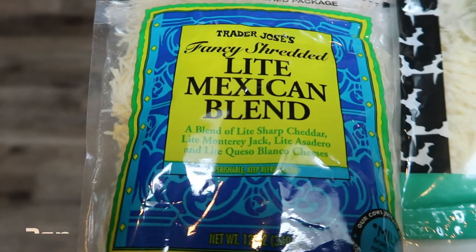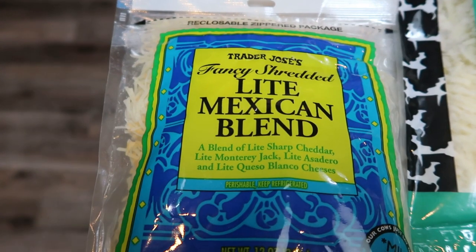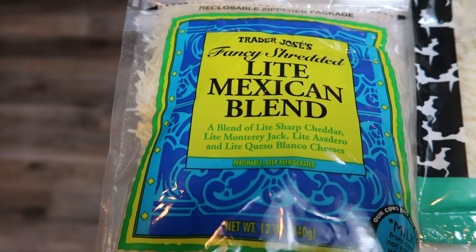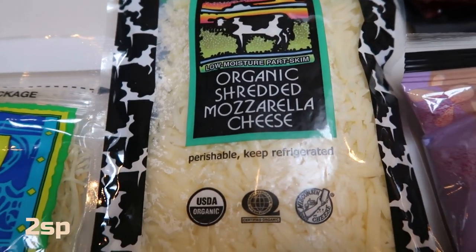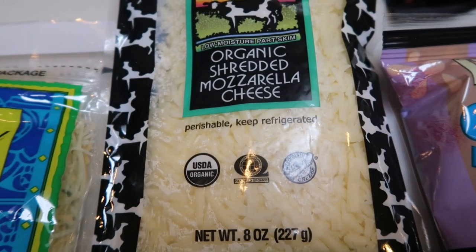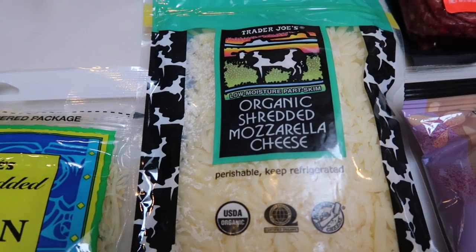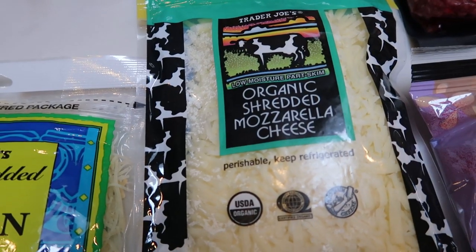I grabbed another bag of the Trader Joe's light Mexican blend. I need this for several recipes for the upcoming week. Really good points — only two smart points per one ounce or quarter cup versus three of other light cheeses. Same with the Trader Joe's organic shredded mozzarella. This cheese is pricey at $5 for an eight-ounce bag, but it is a great dupe for the light shredded mozzarella because it is only two points per one ounce, and it's really, really good.